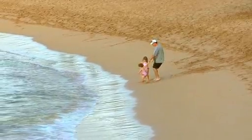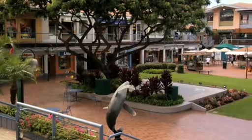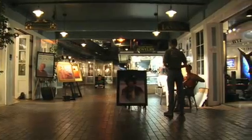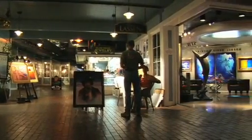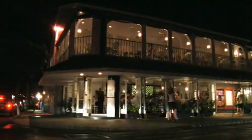The oceanfront Outrigger Royal Kahana is surrounded by a quiet neighborhood, and a short walk takes you to coffee shops, great restaurants, art galleries, and convenience stores. When you're in the mood for a night on the town, lively Lahaina is just a short drive away.